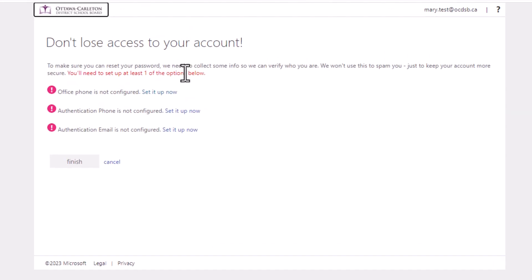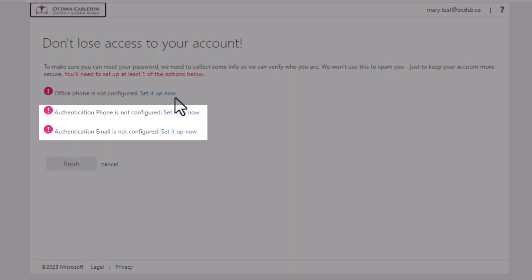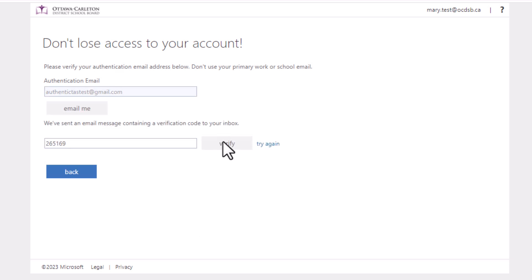To begin, you'll need to choose your personal verification options. The easiest ones to use are the phone number, where you can enter your cell phone number, and email address, where you can input a personal email address. You can configure one or both of these options, but we strongly recommend setting up both of them. And now you're registered.